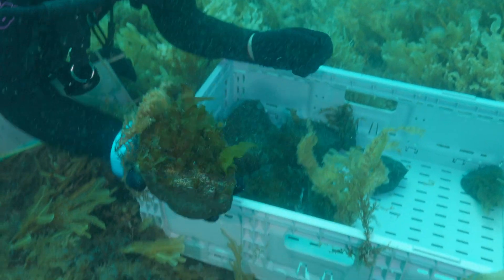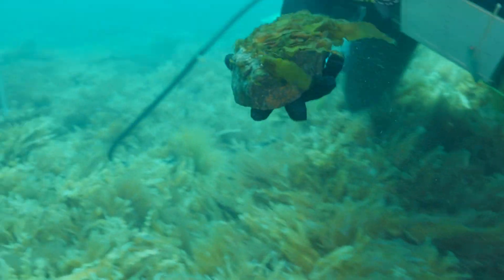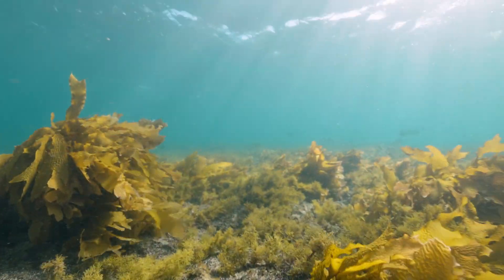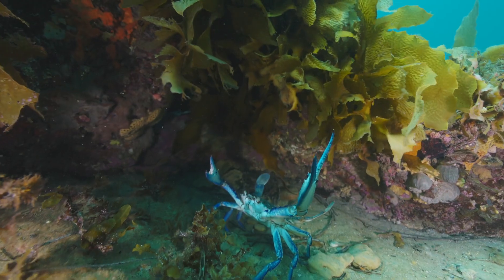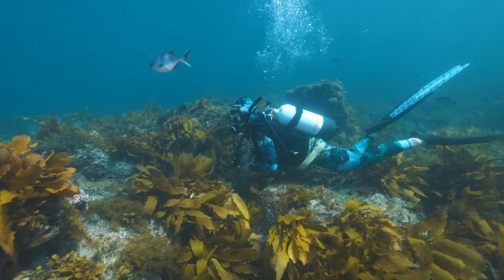When you re-establish something like kelp in a coastal ecosystem, it becomes the basis for a whole new range of critters that find their way in there. Many marine species rely on the protection of kelp forests in their larval phases. Having access to that protection is absolutely built into healthy ecosystems, healthy fish stocks — and we're clearly beneficiaries of that.